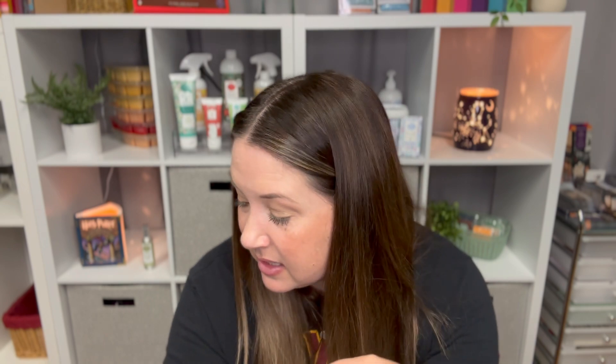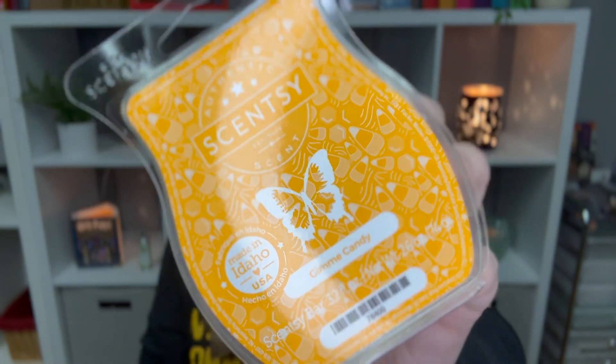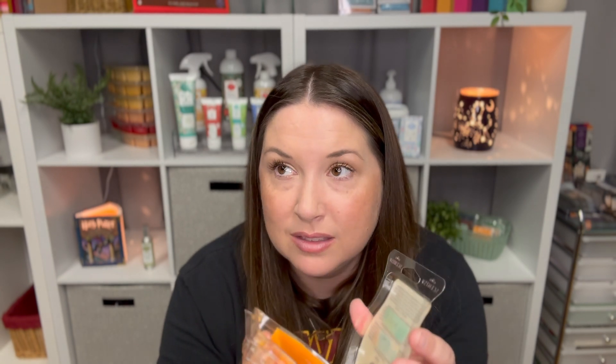Next is Gimme Candy — a sweet confection of caramelized sugar, golden honey, and sweet buttercream, for the ultimate sugar rush. This is super sweet and probably headache-inducing. I'd say it's a three. I'll probably warm what I have at some point — I've had it for a while — but it's not anything special.